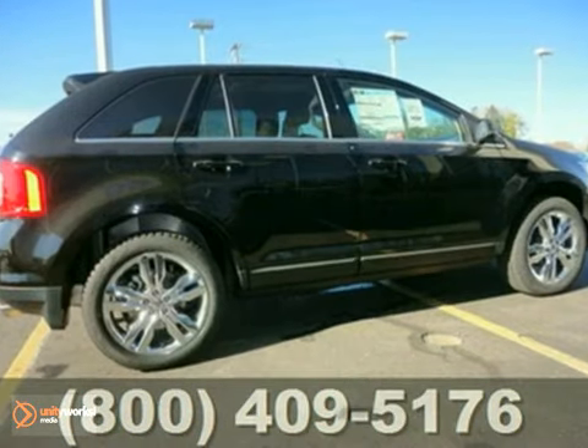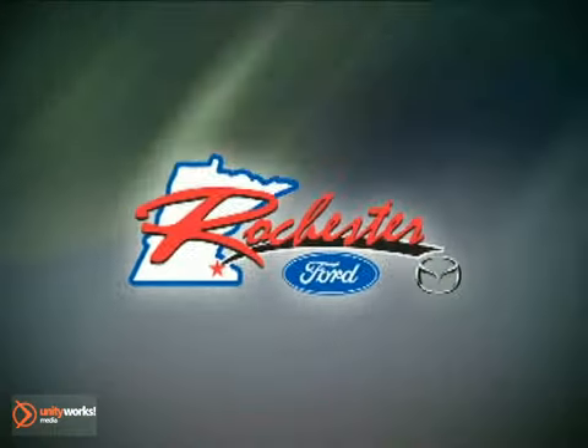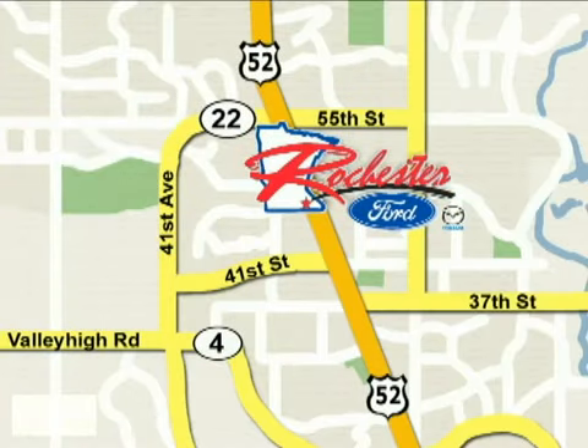Don't miss out on this rewarding investment. Come in for a test drive today. At Rochester Ford Mazda, we're all about service and selection. We are conveniently located between 41st Street and 55th Street NW on Highway 52 North in Rochester.